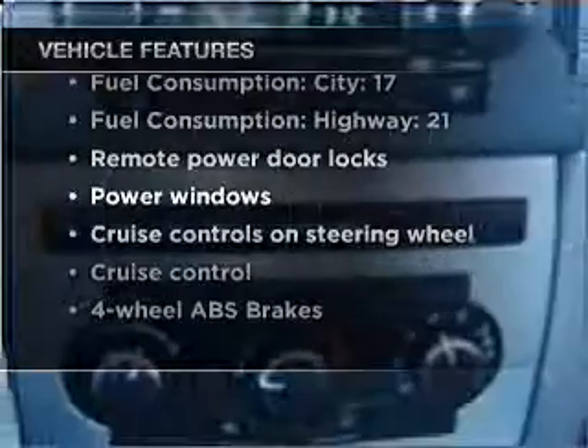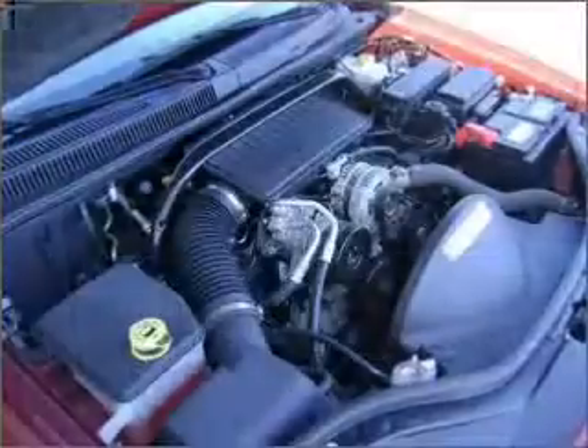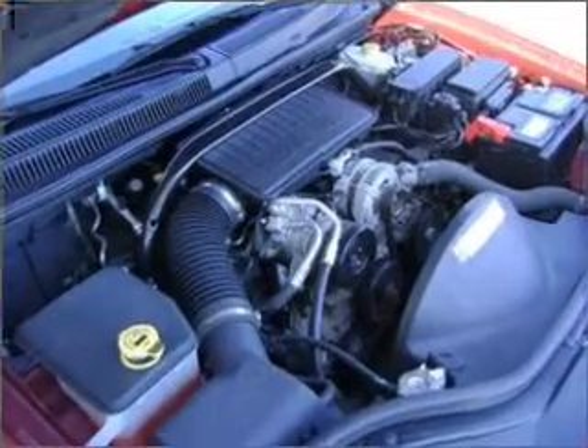power door locks, power windows, power steering, cruise control, power mirrors, an AM-FM stereo with a CD player, and an adjustable tilt steering wheel.